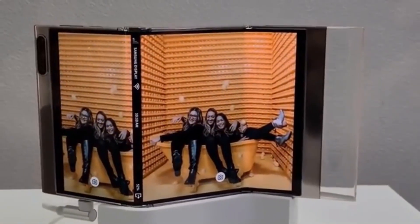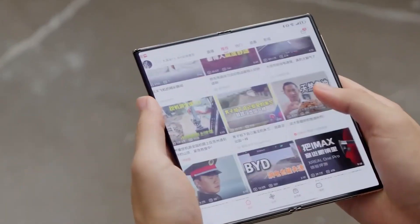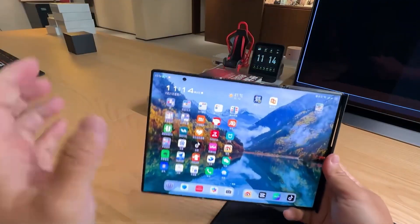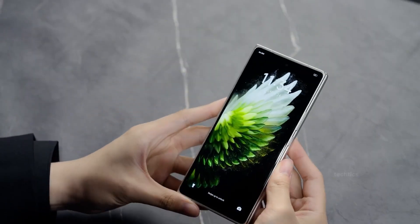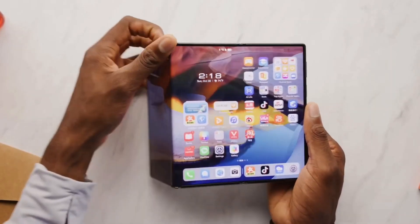It's the kind of engineering that sounds impossible until you see it. Imagine watching a movie that fills your entire hand with no bezels, no gaps — just pure immersive display perfection — and then folding it down to the size of a wallet. According to sources close to Samsung's supply chain, the Trifold's main screen will use an upgraded version of Ultra Thin Glass 3.0, co-developed with Corning, designed to handle over 300,000 folds without a single crease line.